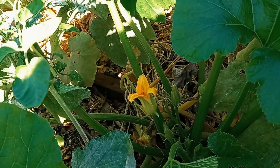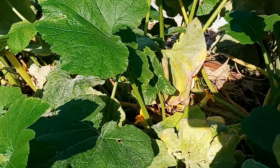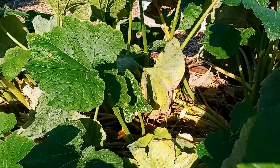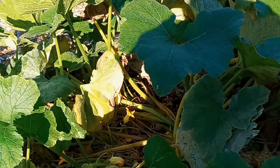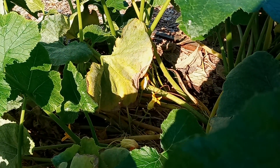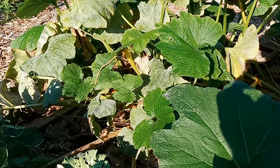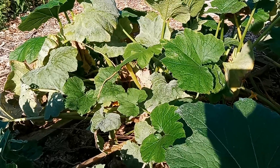My zucchini are still trying to put on flowers and fruit. You can see another one straight down — there's probably another two of them. We'll see how long the warm weather holds out. Might still get another handful of zucchini here.